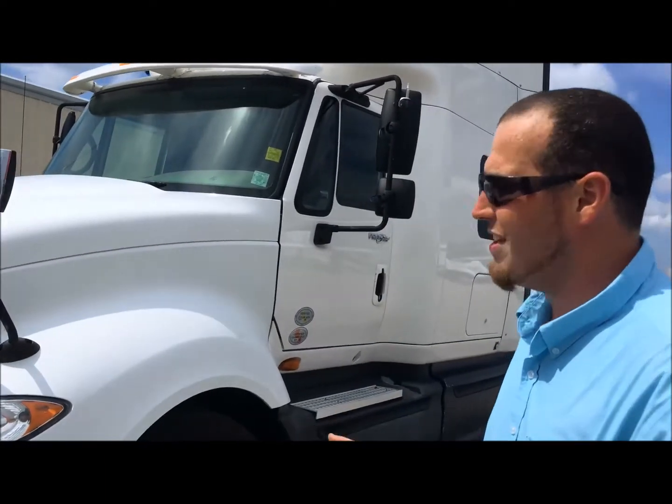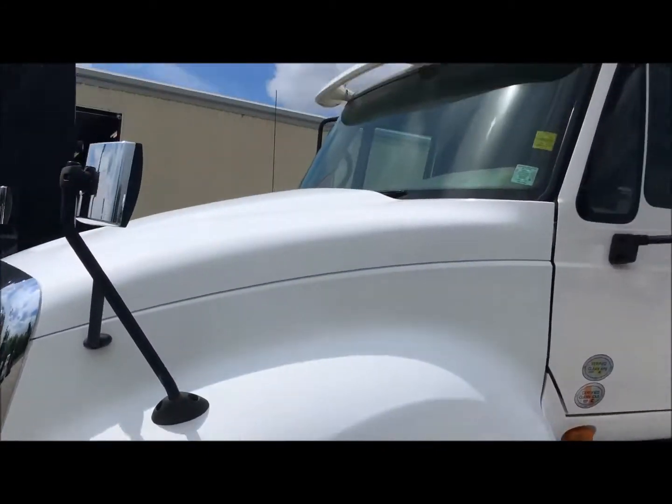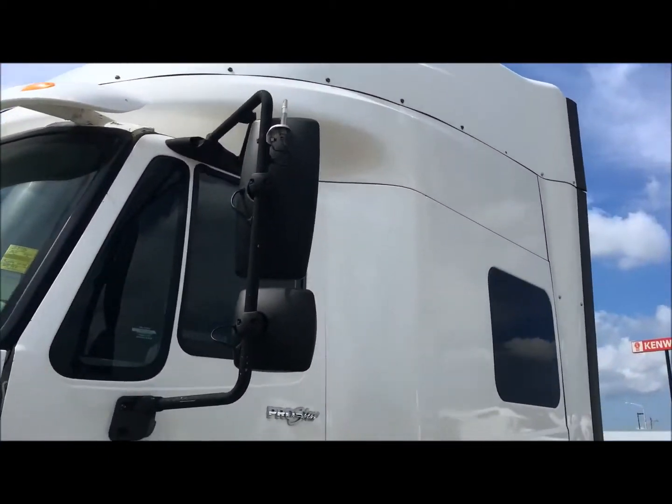Hi, I'm Brian with Aero Truck Sales. Today I wanted to take a few minutes to tell you about our 2011 Pro Star here. As you can see it's a mid roof, 73 inches of living space, aluminum all the way around.